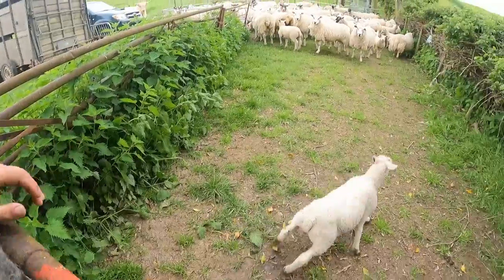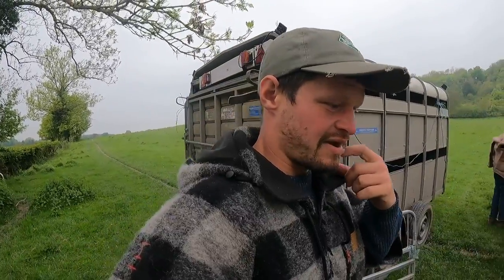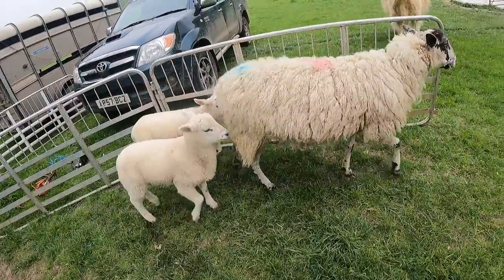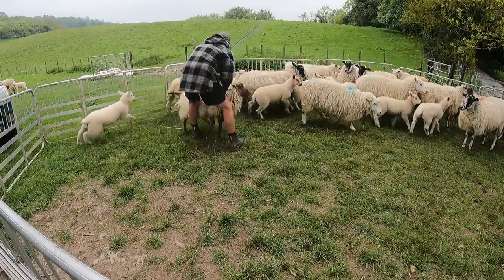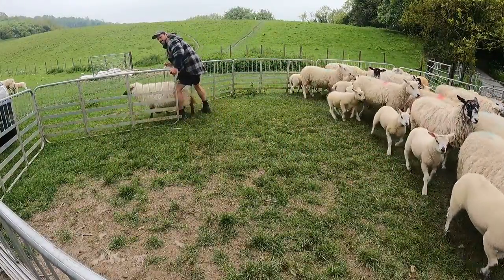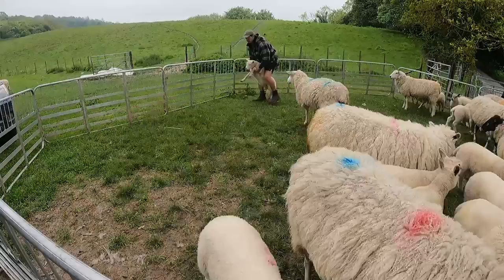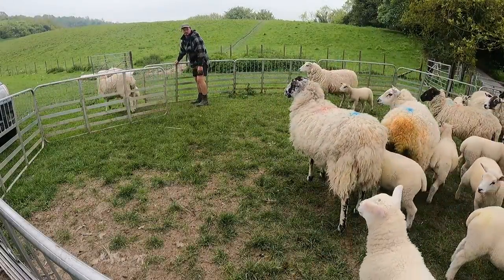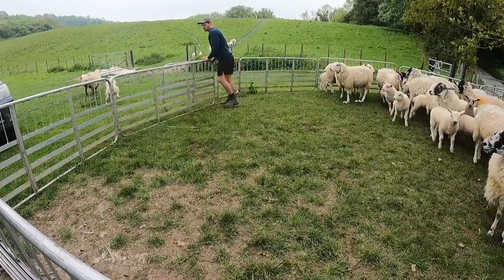There you go. I'm just going to let maybe four or five ewe and lamb pairs out, just the ones I can work out who's who, because we've got a few too many.